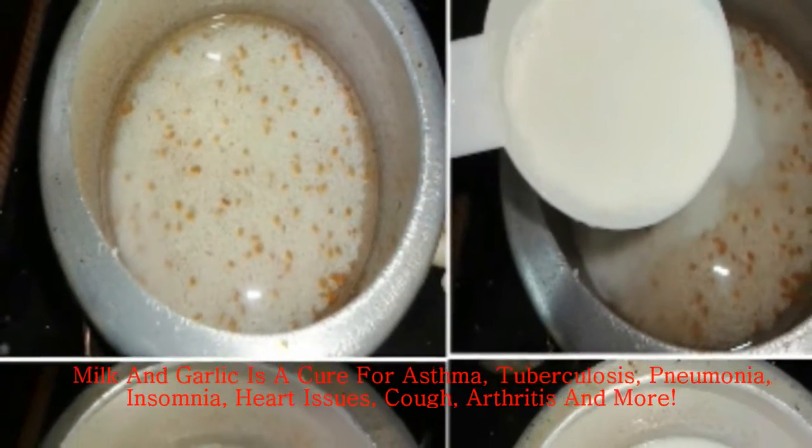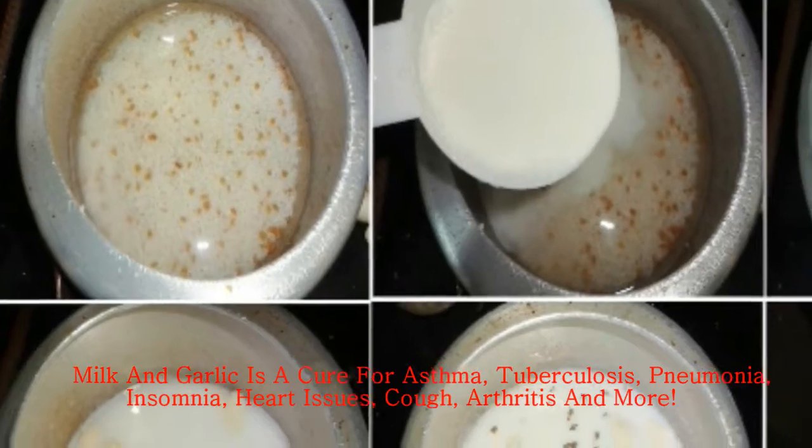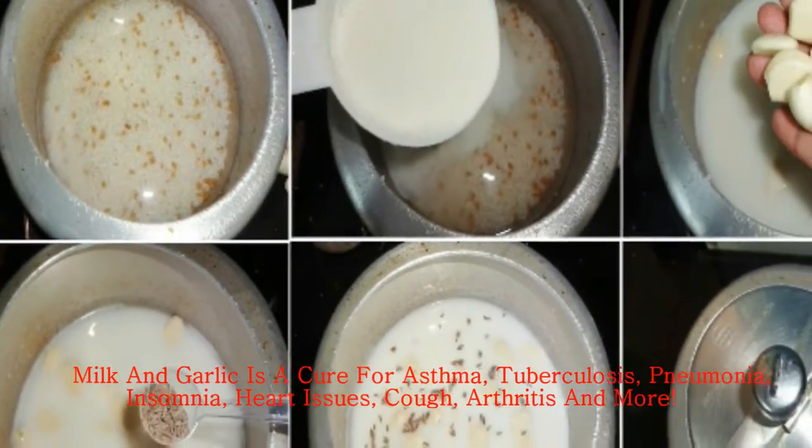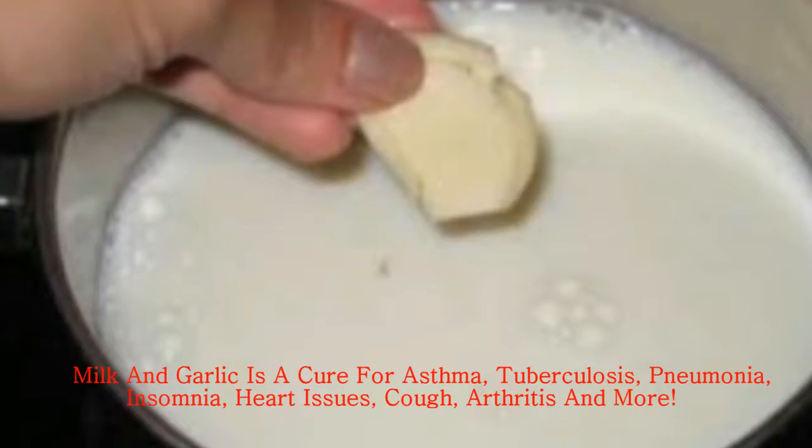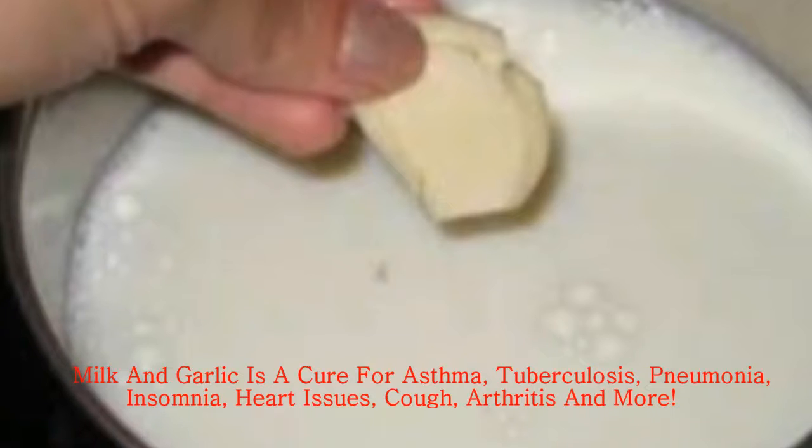Method: In a pot, put the water and milk and then add the garlic. Put on the heat and let this boil a bit. The heat must be medium, not low, and stir all the time. Strain this and add sugar in this mix. Drink warm.